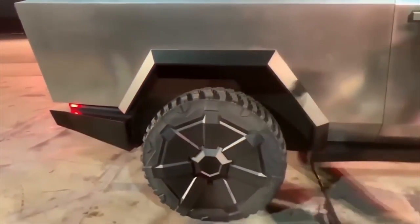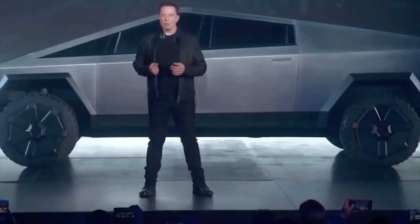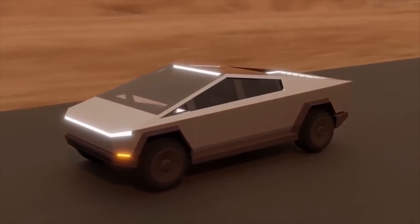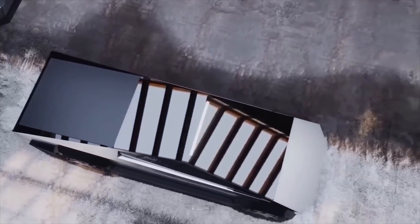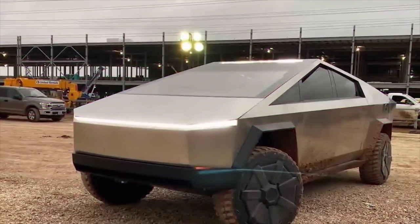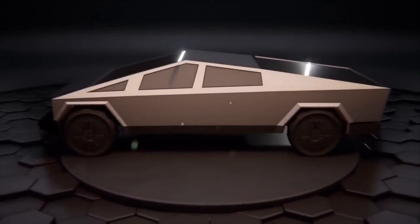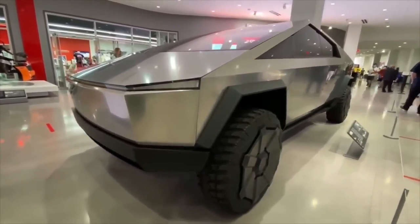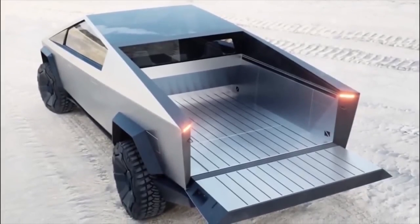Furthermore, the rise of electric vehicles is likely to have wider ramifications for the entire energy sector. Renewable energy sources like wind and solar power, which may be used to produce the electricity required to charge electric vehicles, may be more in demand as more vehicles switch to electric power. This could result in a transition away from conventional fossil fuels and towards cleaner, more sustainable energy sources, which could have substantial effects on both the environment and the overall state of the world economy.